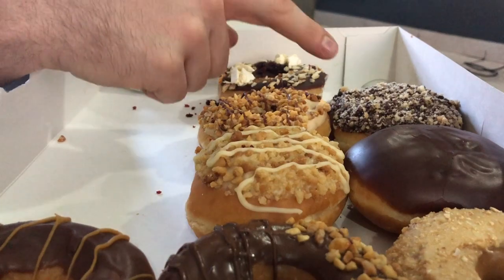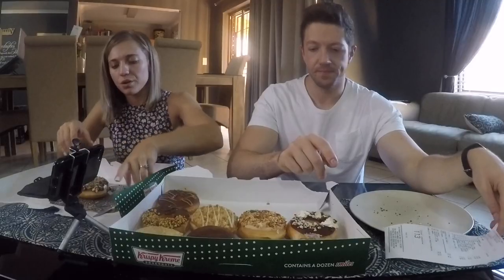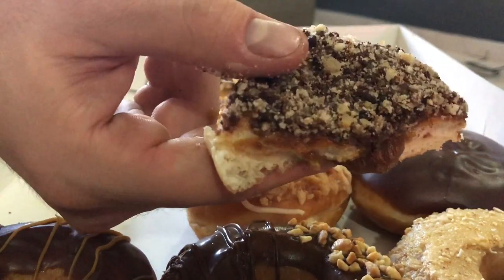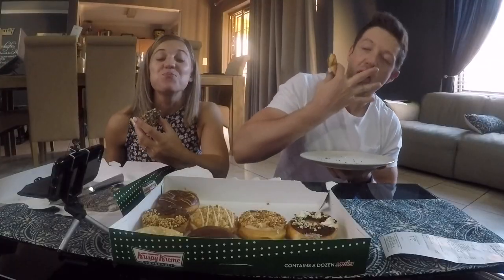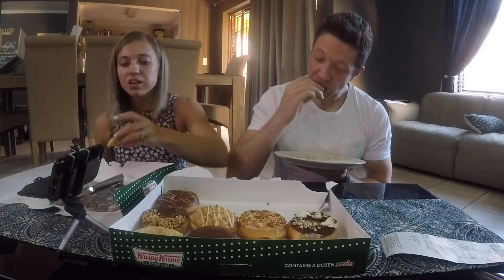I think we're going to try this one — caramel cream crunch. This looks good; it's got like real caramel inside. The caramel is just dripping out — this is amazing! It's very good, this is like another level. Super good. I'll give this an eight out of ten.